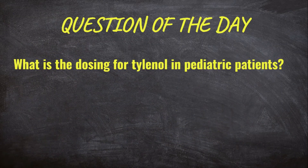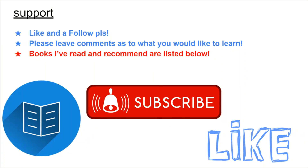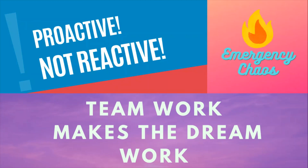Now the question of the day: what is the dosing for Tylenol in pediatric patients? As always, the answer will be at the bottom of the description. Being a good ER nurse depends a lot on your experiences and taking the time to familiarize yourself with topics you don't fully understand. I've listed my favorite ER nursing books in the description. Keep learning, don't be afraid to ask questions — you'll be a better and safer nurse. If you enjoy the content, share it, like, and follow. And as always, here at Emergency Chaos, we are proactive, not reactive.